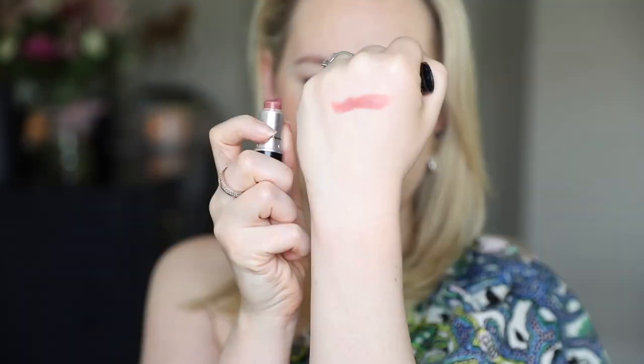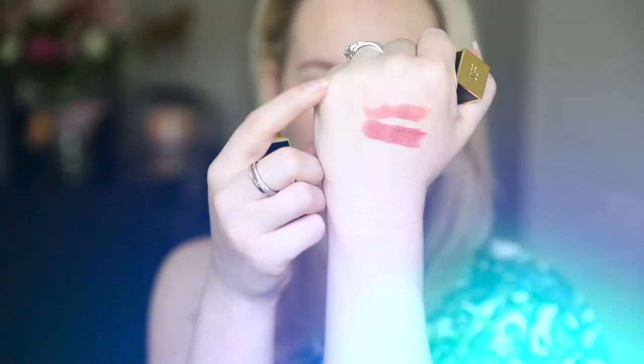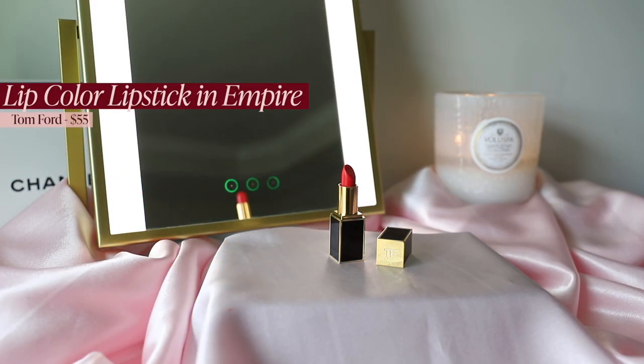Narrowing down to three favorite lipsticks was extremely difficult. First is MAC Faux — of course — my perfect pinky nude with a hint of mauve. Next, from Tom Ford, is Pussycat — it's grown on me quickly, reminds me of Faux but a little deeper, and I've loved wearing it with a milky pink gloss on top. Third — and what I'm wearing today — is Tom Ford Empire: the perfect summer red, like if coral and red and pink had a baby. I'm absolutely obsessed.